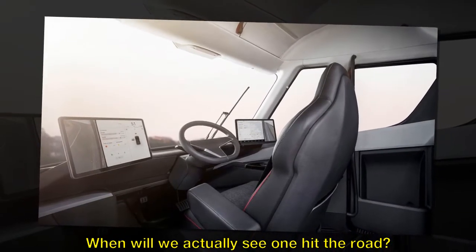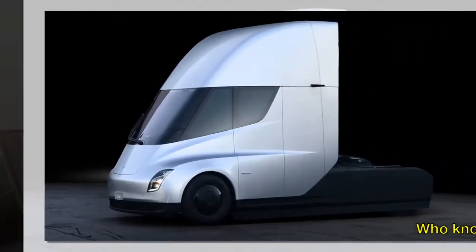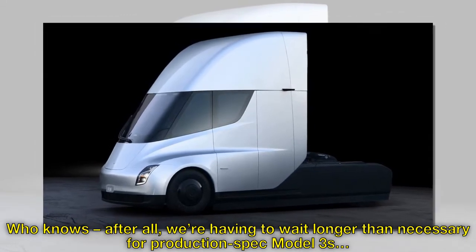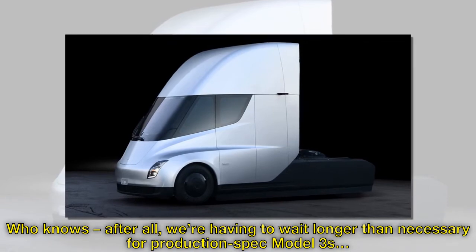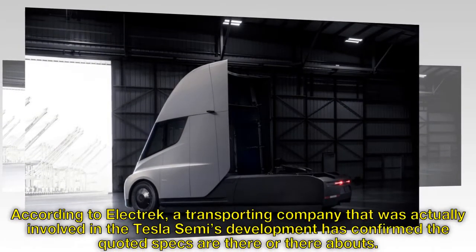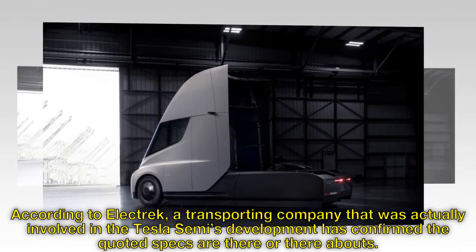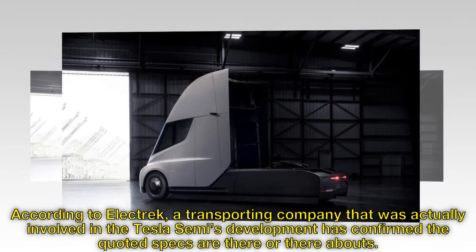When will we actually see one hit the road? Who knows? After all, we're having to wait longer than necessary for production spec Model 3s. According to Electrek, a transporting company that was actually involved in the Tesla Semi's development has confirmed the quoted specs are there or thereabouts.